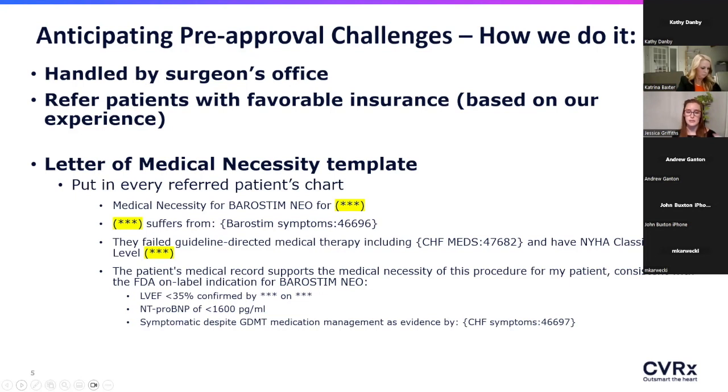That letter of medical necessity includes everything needed if the patient requires additional supporting information for insurance approval. Anytime we are referring a patient for workup — to get the carotid ultrasound, blood work, and then see the CV surgeon — I make sure this letter is already in their chart in advance to help streamline the process downstream for the cardiac surgeon's office.